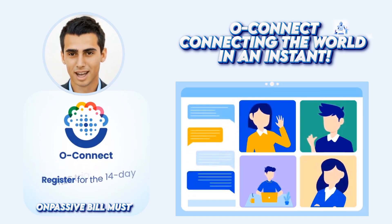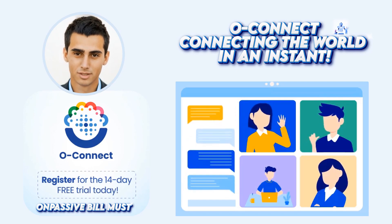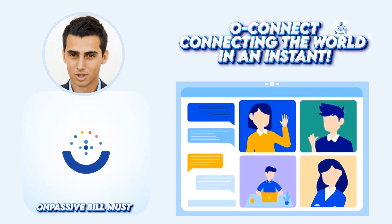You can get a 14-day free trial when registered with us, and only then you will see the excellent features we have to offer.